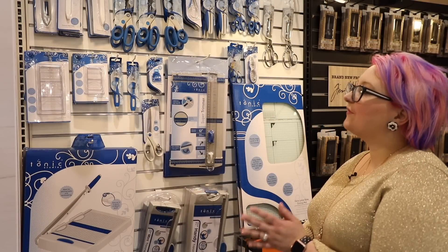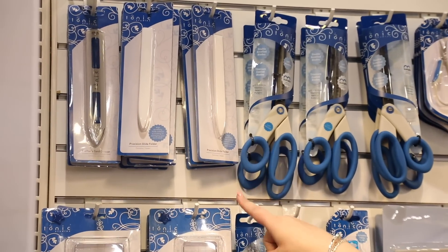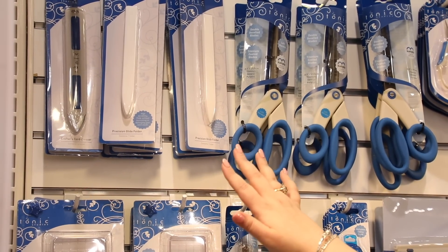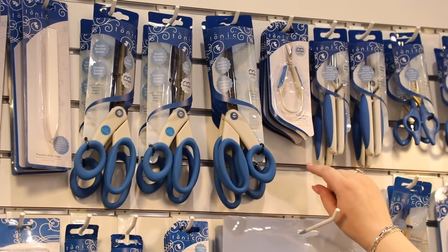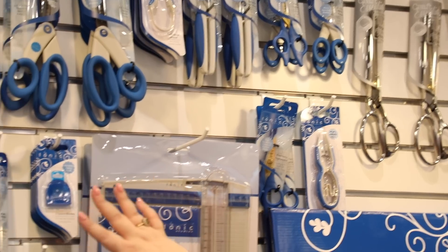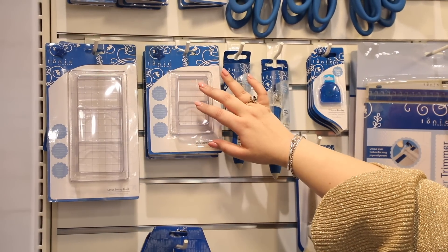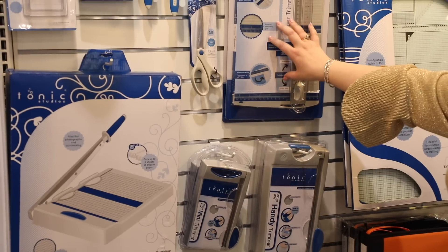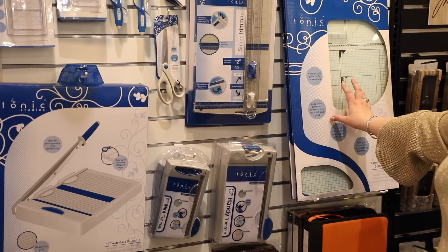Here are all our Tonic tools. We have the new precision glide Teflon bone folder — I'm a recent convert to Teflon bone folders and I'm thrilled to have a Tonic version. We have left-handed and right-handed scissors with cushion grips, decoupage scissors, spring scissors, fabric shears, a new precision rotary cutter, stamp locks for applying pressure when stamping, a large guillotine, a trimmer where you can move the blade up and down, and super compact trimmers.